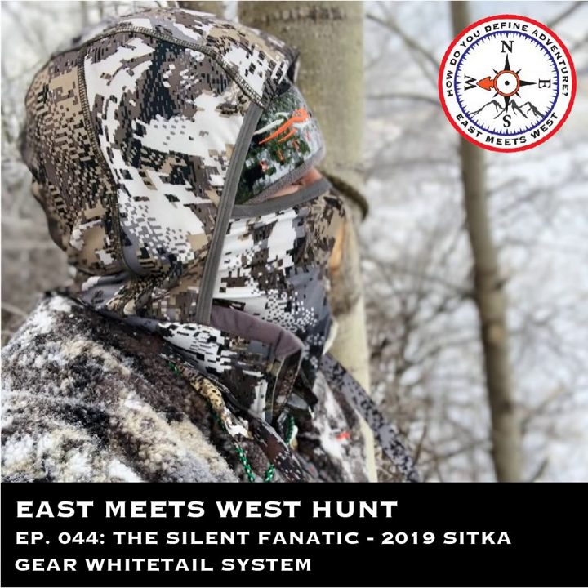Are you an adventurer looking to take your hunt to the next level? You're in the right place. Welcome to East Meets West Hunt with your host Beaumart Tonic.